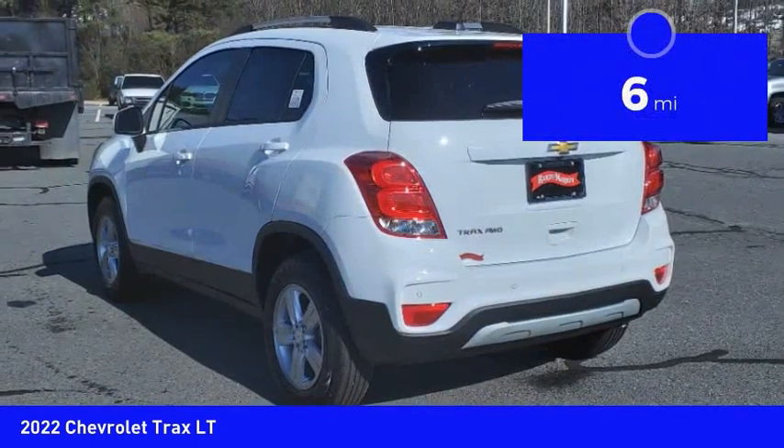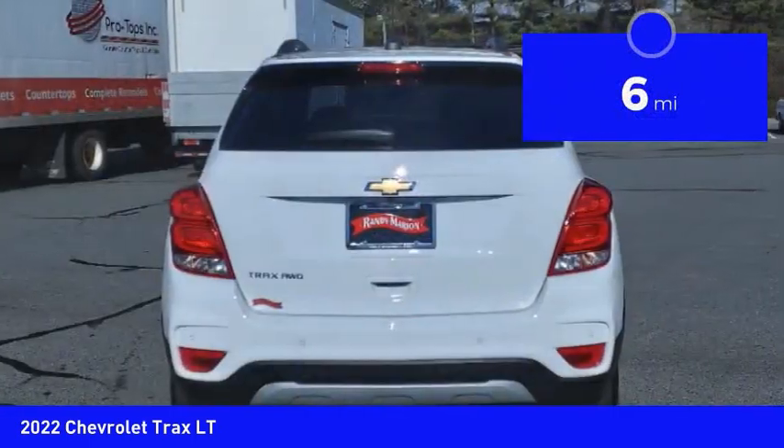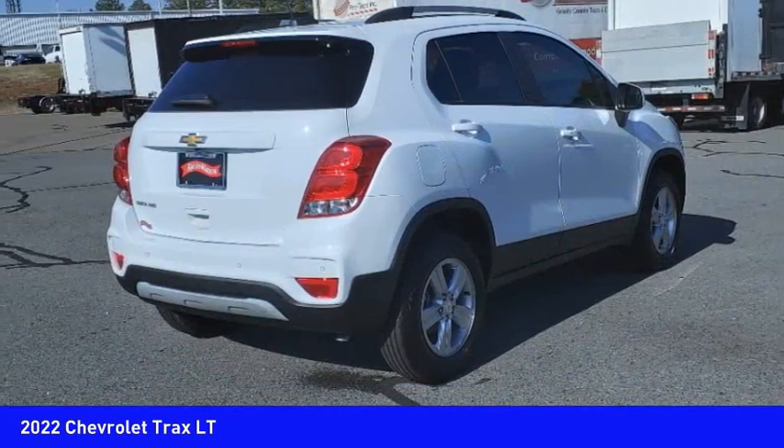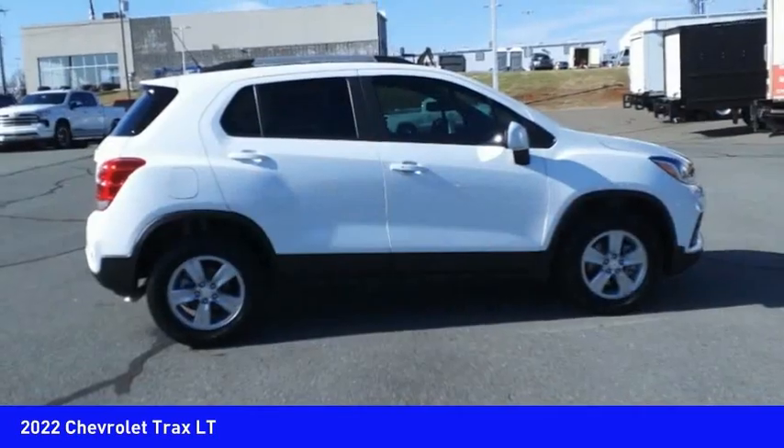This vehicle has less than 100 miles. This beauty will make even your house keys jealous. Drive it today. The Trax.